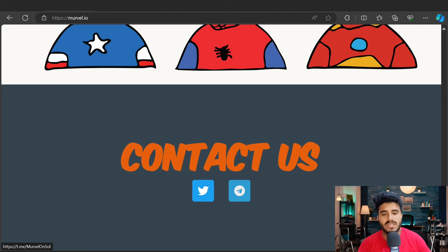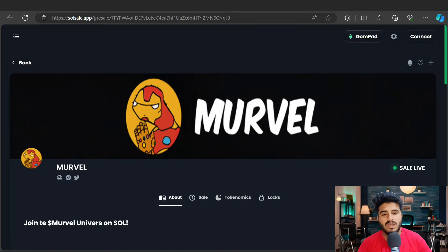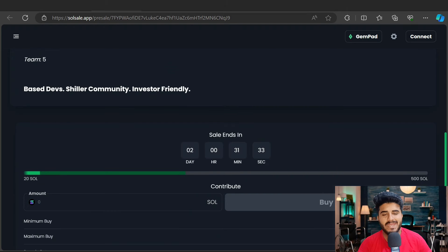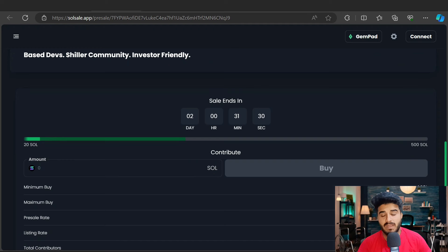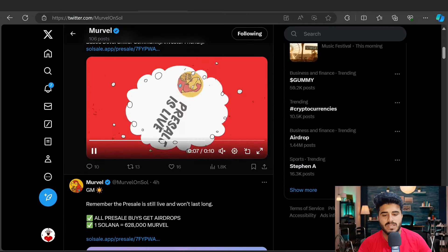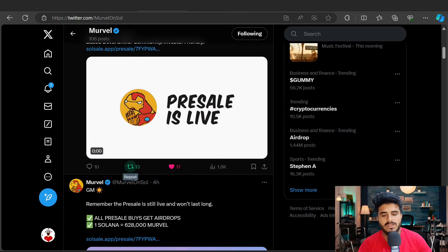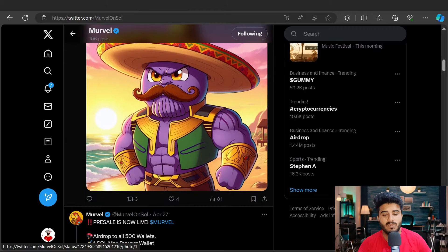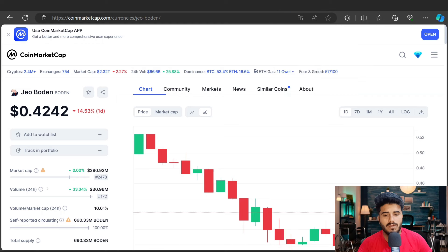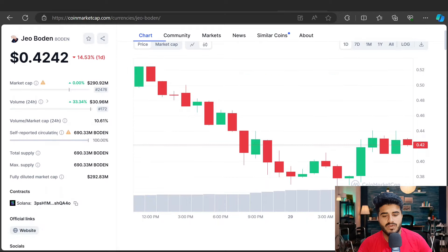Most importantly, the pre-sale is live — you can check it out on SolSale. Only two days remaining, so it's the best opportunity to buy this token now. Here is the official Twitter account — you must follow it to participate in giveaways and events in the Marvel universe. Here are the latest tweets — you can check them out, and you should like and repost them to participate in giveaways. You can also find Phantom Wallet and Raydium here.